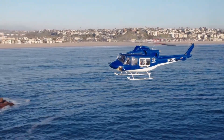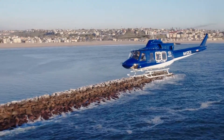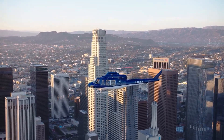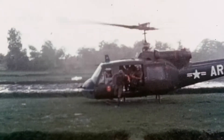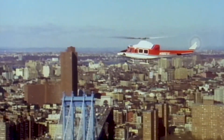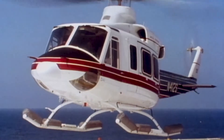The 412 EPX is the latest model in the 412 line and with it, it carries the legacy of the entire 412 series of aircraft while bringing in new technology, features, and enhanced performance. You have to go back more than 60 years and look at the iconic Vietnam-era Bell Huey to get a true appreciation and understanding of the legacy of this aircraft, including the first twin-engine four-bladed 412 certified in 1981.